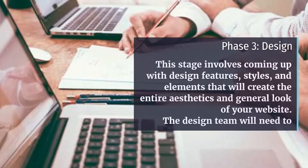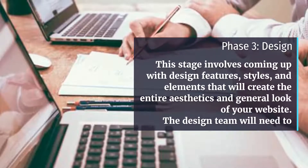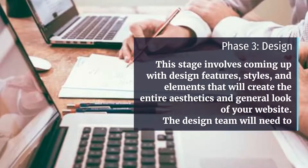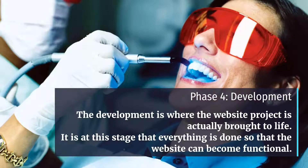Phase 3: Design. This stage involves coming up with design features, styles, and elements that will create the entire aesthetics and general look of your website. The design team will need to research to find some good design inspiration.